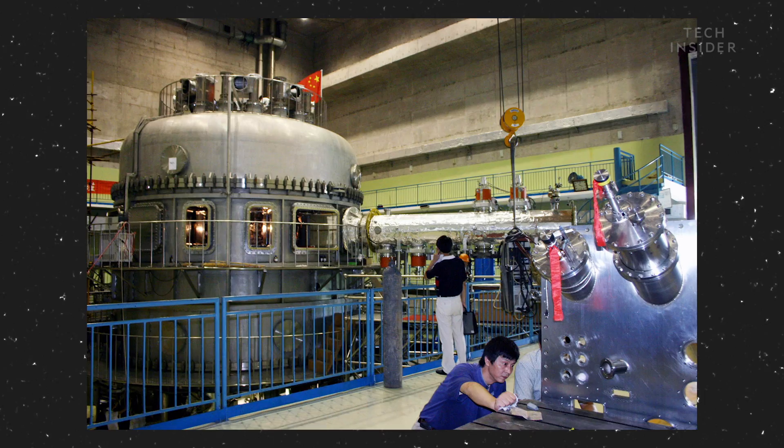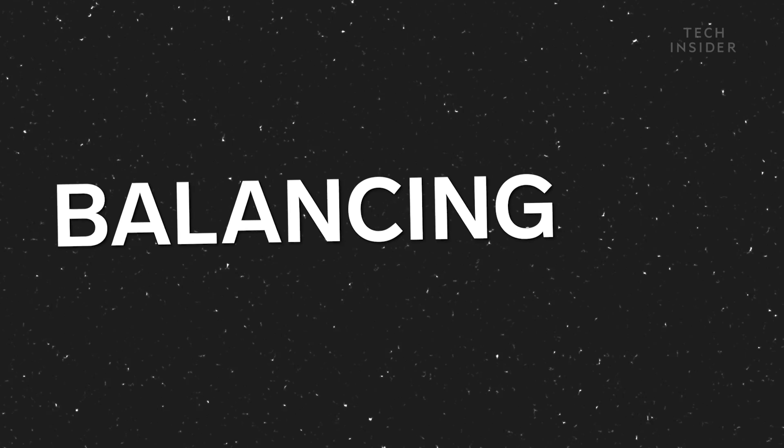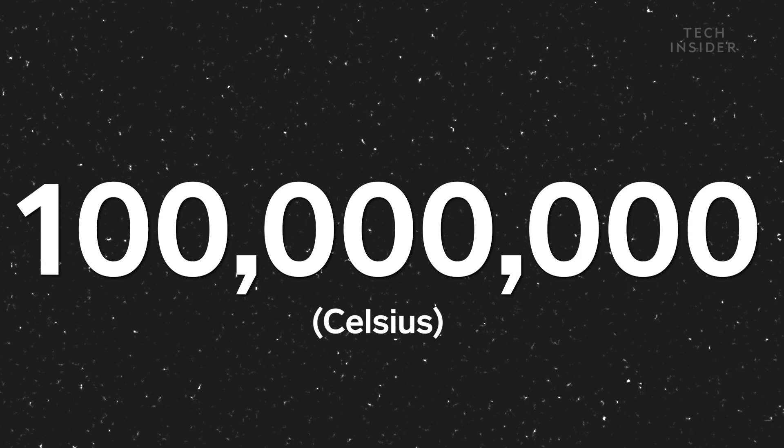The higher the temperature, the faster the atoms move around, and the more likely they are to collide. But it quickly becomes a balancing act. If the temperature is too hot, the atoms move too fast and zip right past each other. If it's too cold, the atoms won't move fast enough. So the ideal temperature to generate fusion is around 100 million degrees Celsius — more than six times hotter than our sun's core.